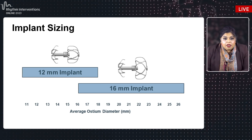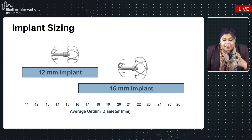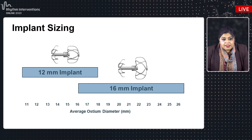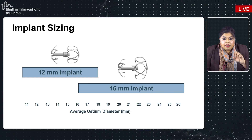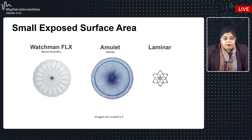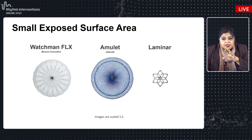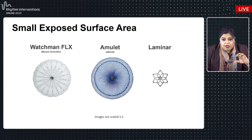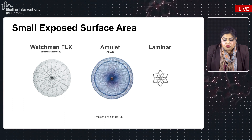From a sizing standpoint, there are currently two devices available — a 12-millimeter and a 16-millimeter implant — with other sizes in development. In the early feasibility work, these two sizes can cover ostial dimensions from approximately 11 millimeters up to about 27 millimeters. Comparing the Laminar lock footprint to a 20-millimeter Watchman Flex and a 16-millimeter Amulet disc at one-to-one scale, you can see how small the footprint is on the left atrial side.